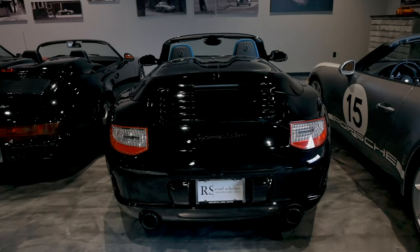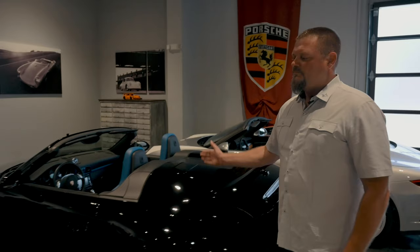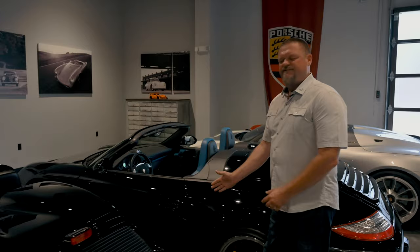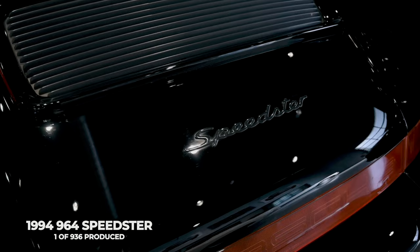Only 356 997 Speedsters. No 996, no 993. And we get to the last air-cooled Speedster: 1994, the last year of the 964.